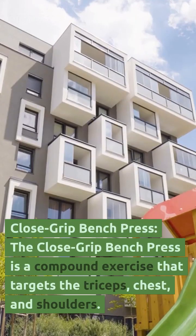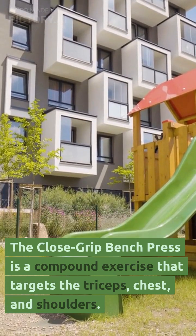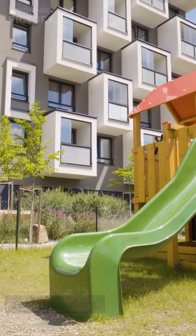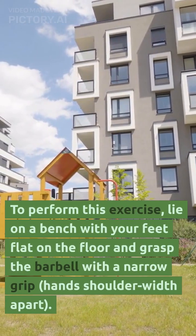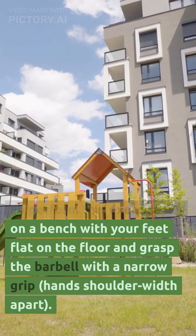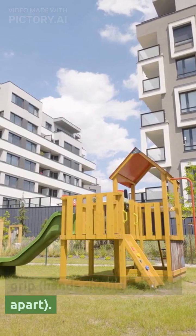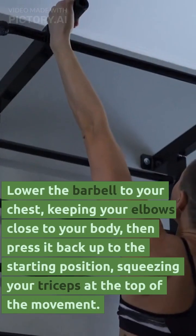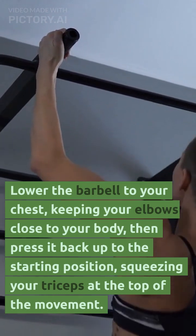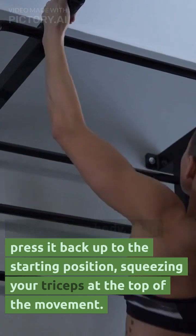Close grip bench press. The close grip bench press is a compound exercise that targets the triceps, chest, and shoulders. To perform this exercise, lie on a bench with your feet flat on the floor and grasp the barbell with a narrow grip, hands shoulder-width apart. Lower the barbell to your chest, keeping your elbows close to your body, then press it back up to the starting position, squeezing your triceps at the top of the movement.